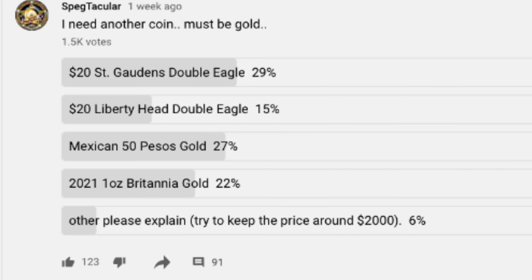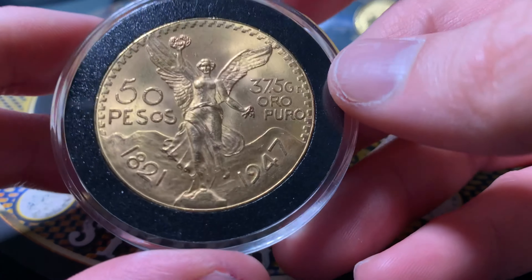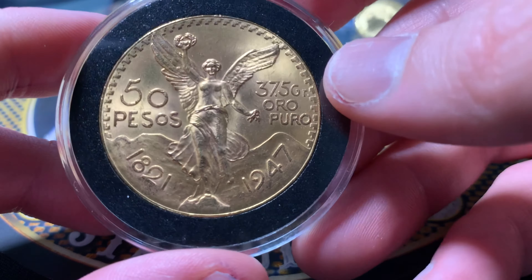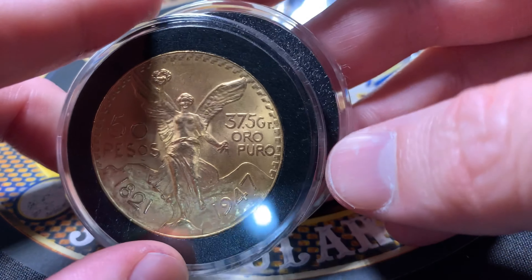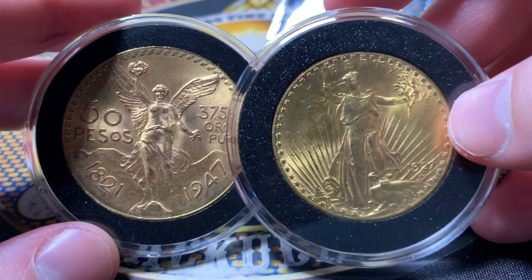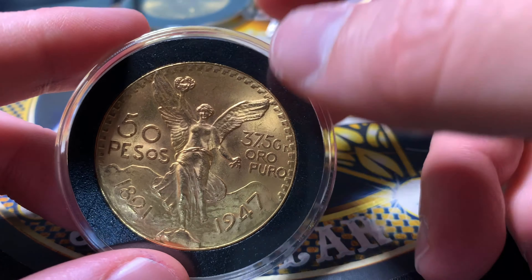Number two was a Mexican 50 Pesos gold coin — those are the large gold coins. I have one of those as well. These are 37.5 grams, so they're actually larger than an ounce of gold. They're huge. Here's a comparison to the 90% gold Saint-Gaudens Double Eagle — a little bit different in size. It is a big, big girl. That was number two in the poll.